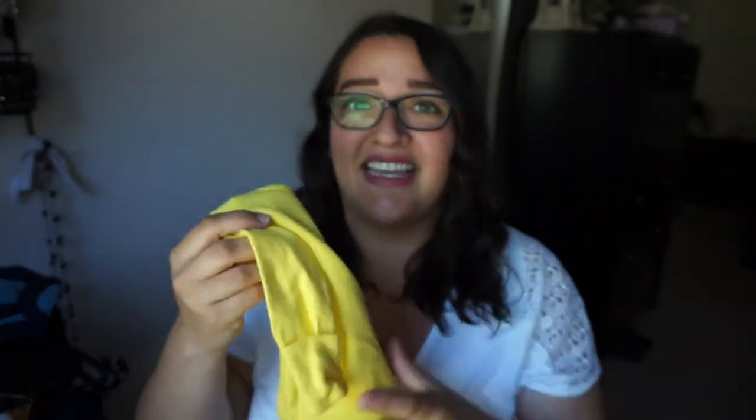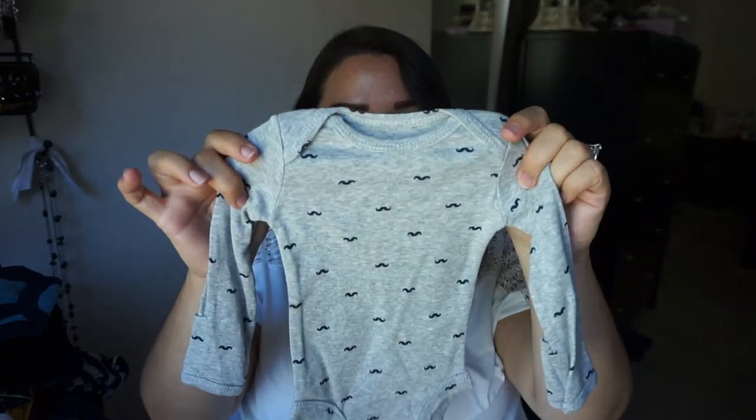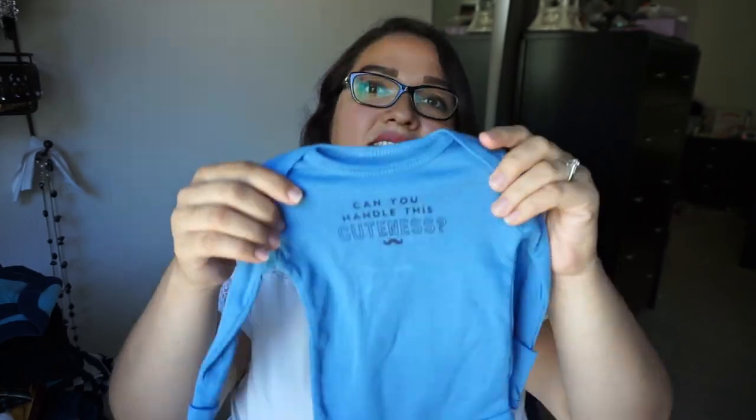This one says 'made you smile,' again with the little mitten cuffs. This one has mustaches on it. And this one — can you handle this cuteness? I love the built-in mittens. Since he's going to be born in September, it's going to be cold, coming like October-November-ish here. So this is perfect.